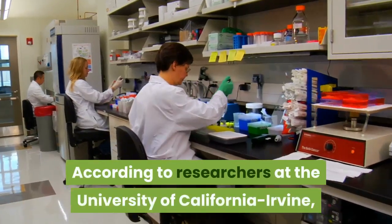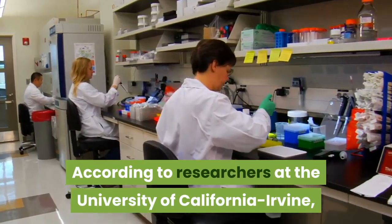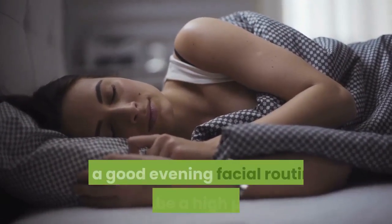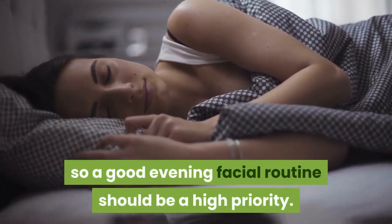According to researchers at the University of California-Irvine, new skin cells grow faster while you sleep, so a good evening facial routine should be a high priority.